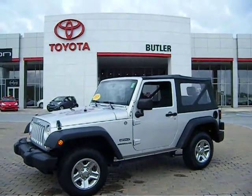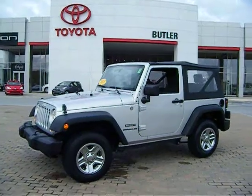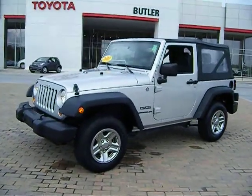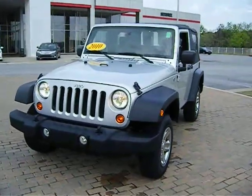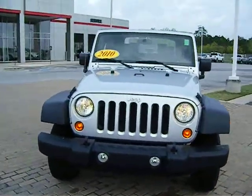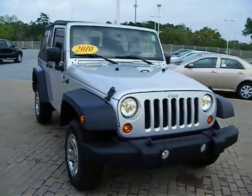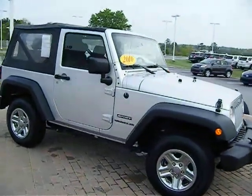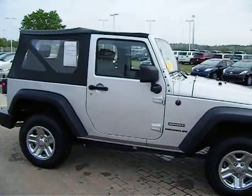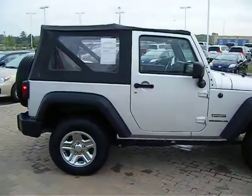Welcome to Middle Georgia and Butler Toyota. This is Tom, part of the internet team here at Butler Toyota. I've got this 2010 Jeep Wrangler 4x4 to share with you today. This 4x4 only has about 14,000 miles on it.